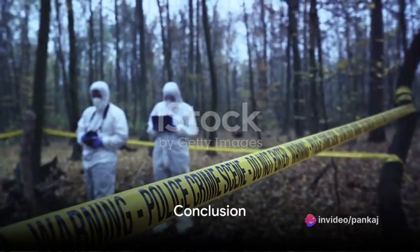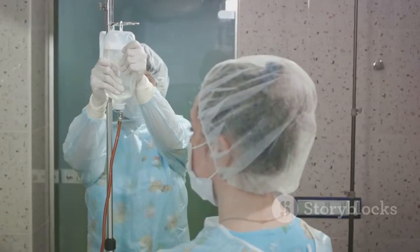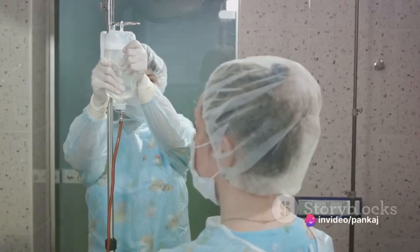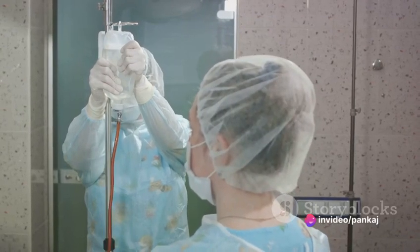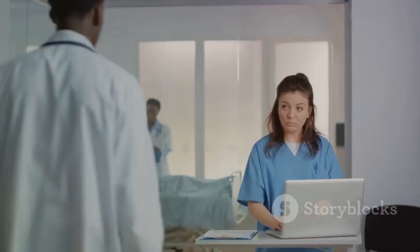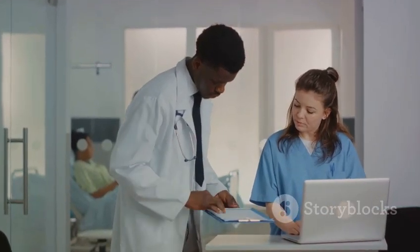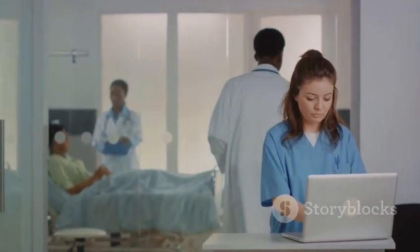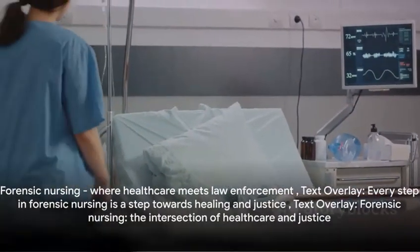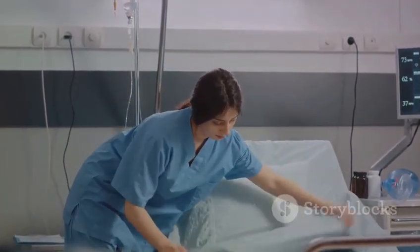So, there you have it — the six-step forensic nursing process. It's a journey that begins with comprehensive assessment and ends with preventive measures, seeing forensic nurses documenting, collecting evidence, treating, caring, and collaborating. Their work is indispensable. They ensure victims get the care and support they need while playing a pivotal role in the pursuit of justice. Forensic nursing: a profession where healthcare meets law enforcement, and where every step taken is a step towards healing and justice.